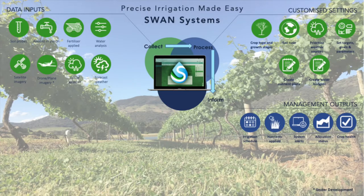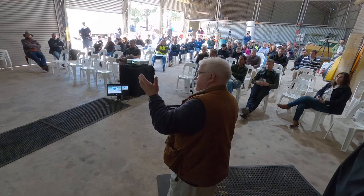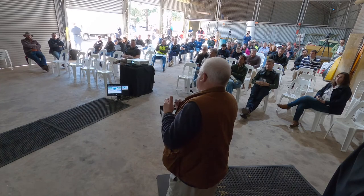We create nutrient plans with you or your agronomist, and we create water budgets. Water management is key anywhere in the world, but particularly if you're coming off an allocation locally — we can help manage that irrigation allocation. We create irrigation schedules, track nutrients applied, provide system alerts which are critical, and we can also monitor your allocation status and crop health.